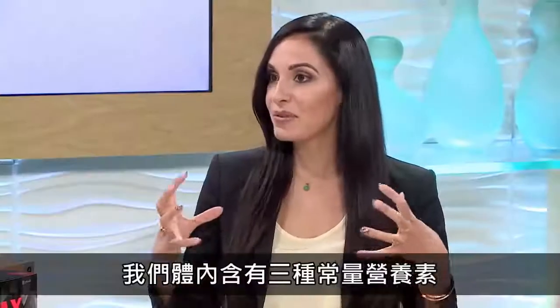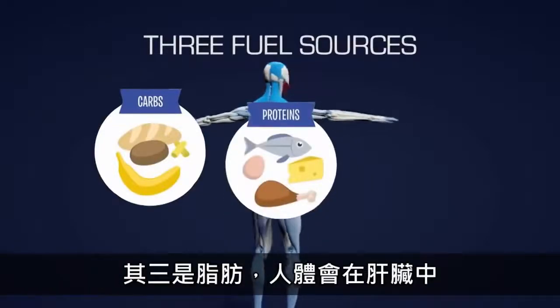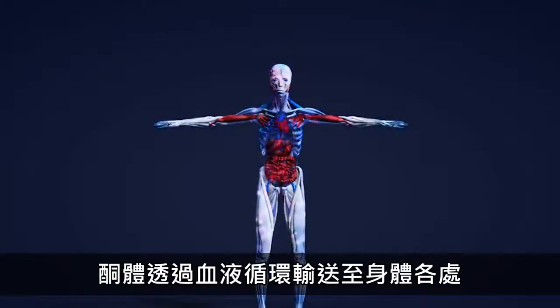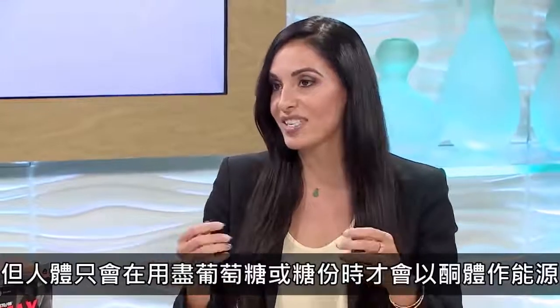We have three macronutrients. We have carbohydrates, which are really great for an instant source of fuel in the body. We have protein, which helps build muscle, and then we have fats. When our body breaks down fats in our liver, it creates these little molecules called ketone bodies, which then move into our blood and circulate through the body to whichever organ system needs them as a source of fuel. We only do that when there's a lack of glucose or sugar in our system.